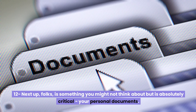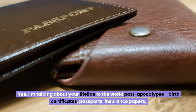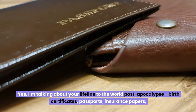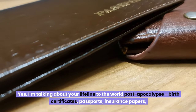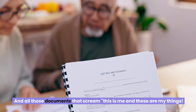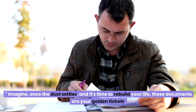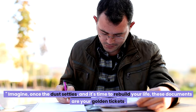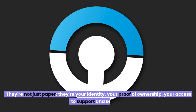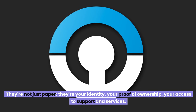Number twelve: something you might not think about but is absolutely critical — your personal documents. Your lifeline to the world post-apocalypse: birth certificates, passports, insurance papers, and all those documents that prove who you are and what is yours. Once the dust settles and it's time to rebuild your life, these documents are your golden tickets. They're not just paper — they're your identity, your proof of ownership, your access to support and services.